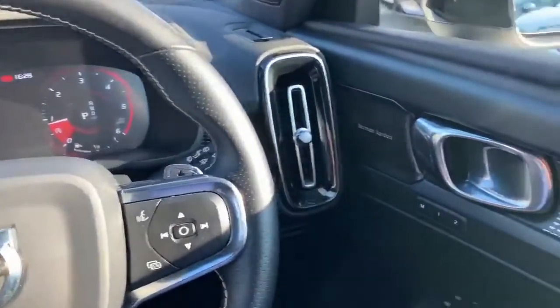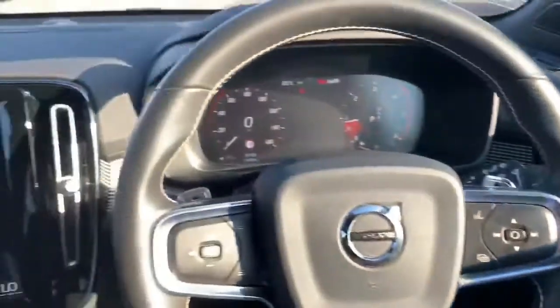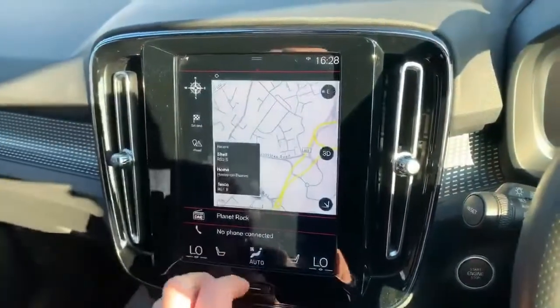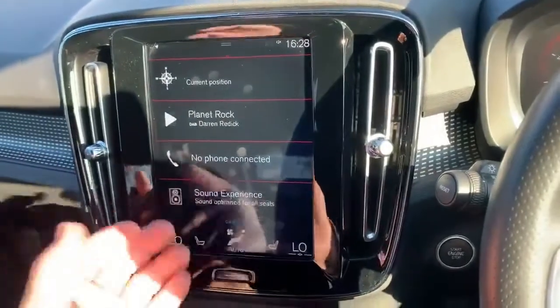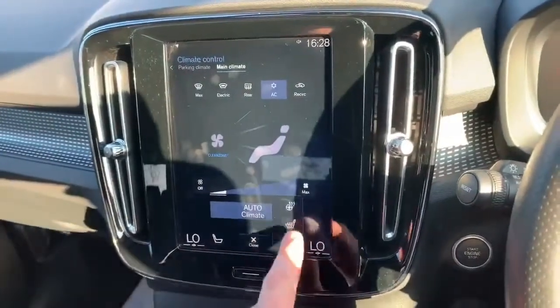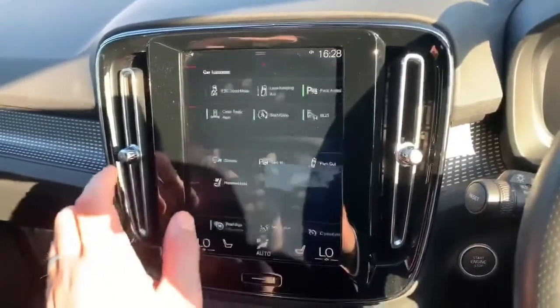The seats are memory seats, fully power assisted on the driver's side. Looking at the center screen, you have your home screen with satellite navigation at the top, digital radio or Bluetooth, and phone pairing. Climate settings are here too — it does have a heated windscreen, heated seats, and a heated steering wheel, which will be nice for the winter coming.